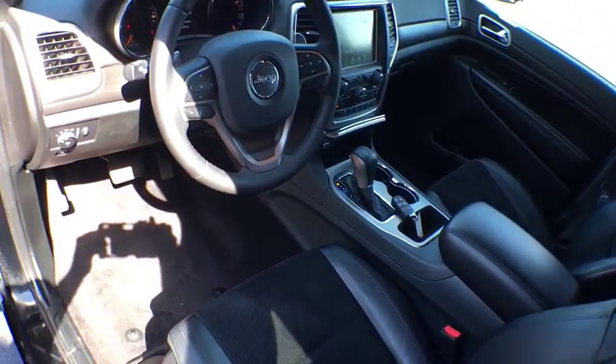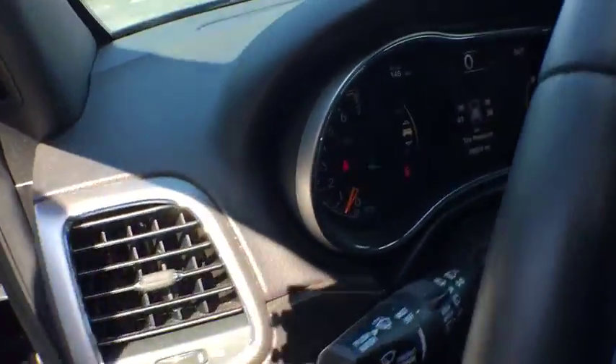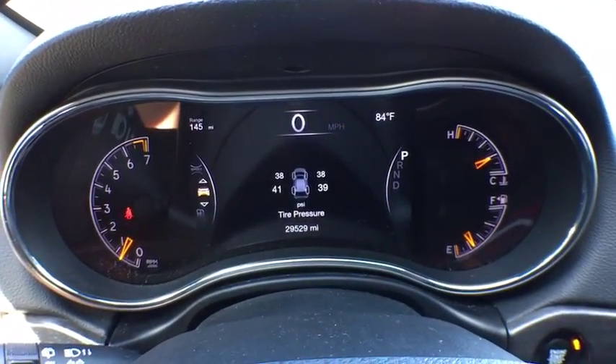Rear defrost, power windows, trip computer. This vehicle is Carfax certified one owner and qualifies for Carfax buyback guarantee. Come see the car for yourself.